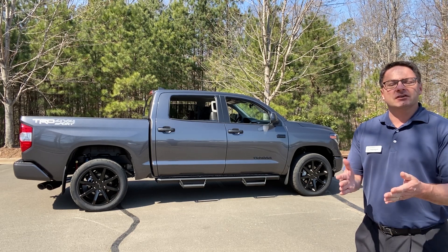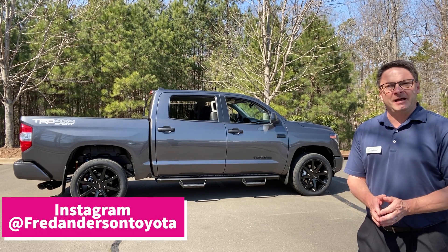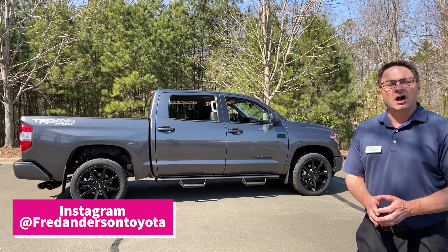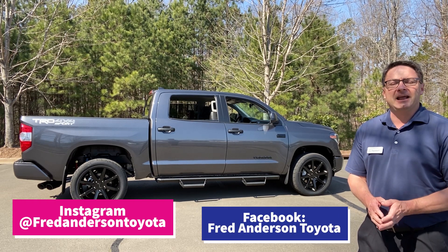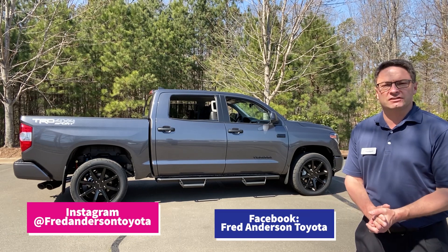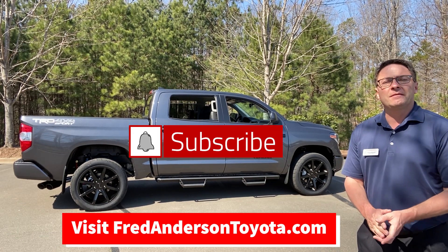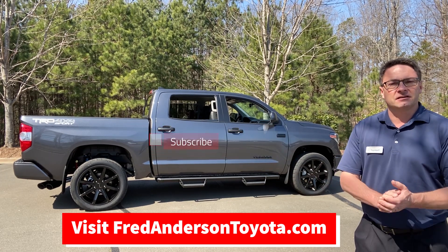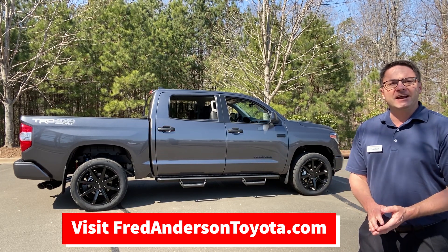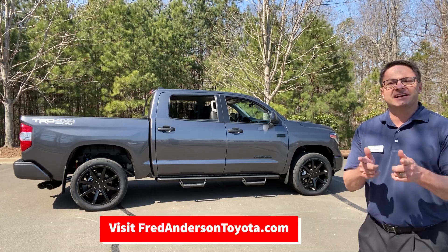We'd love it if you followed our other social media platforms. You'll see a picture of this truck on Instagram at fredandersontoyota, and we're also on Facebook at fredandersontoyota. Check out our hundreds of cars, trucks, and SUVs — we love it when you check our inventory. We may have something you like, or something incoming. You can see it at fredandersontoyota.com. Thanks everyone so much and we'll see you next time.